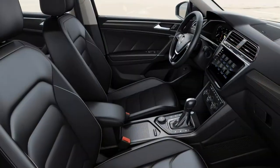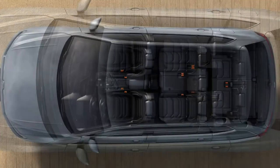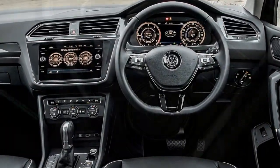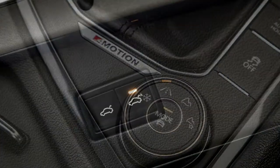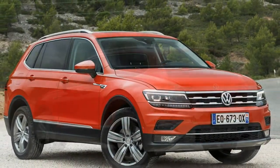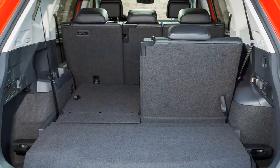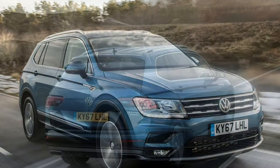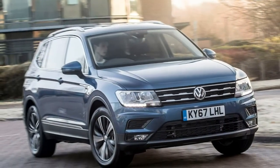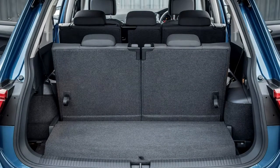Switches for climate control, drive modes, windscreen wipers and headlights are all laid out where you'd expect, though the cruise control buttons are fiddly. Mounted on the wheel, they require some getting used to. There's also no audio mute button on the steering column. Volkswagen's Active Info Display replaces regular dials with a 12.3-inch TFT screen capable of displaying customizable information screens such as maps or audio information, though the system lags behind Audi's Virtual Cockpit for user-friendliness.